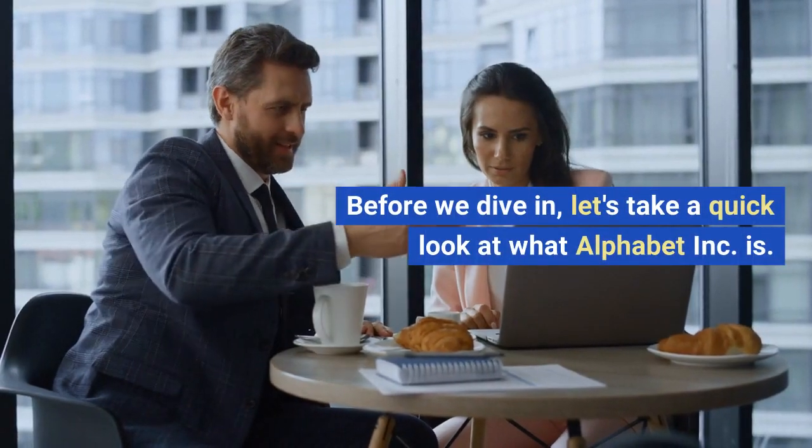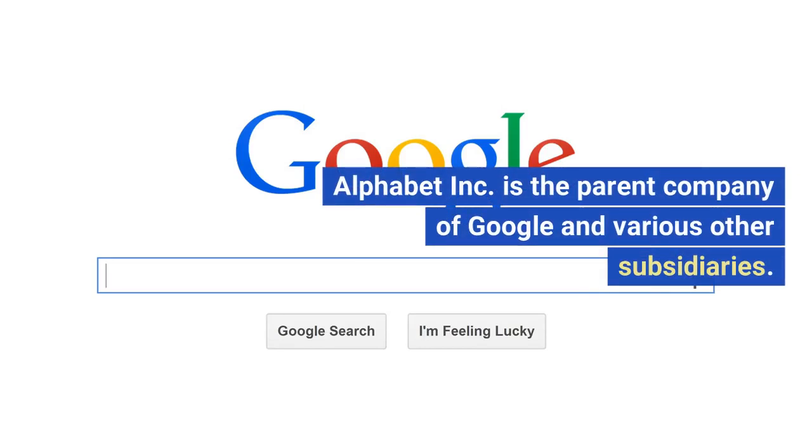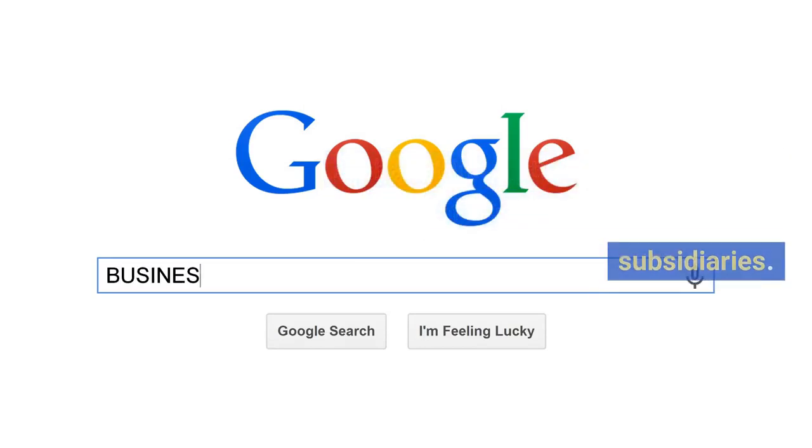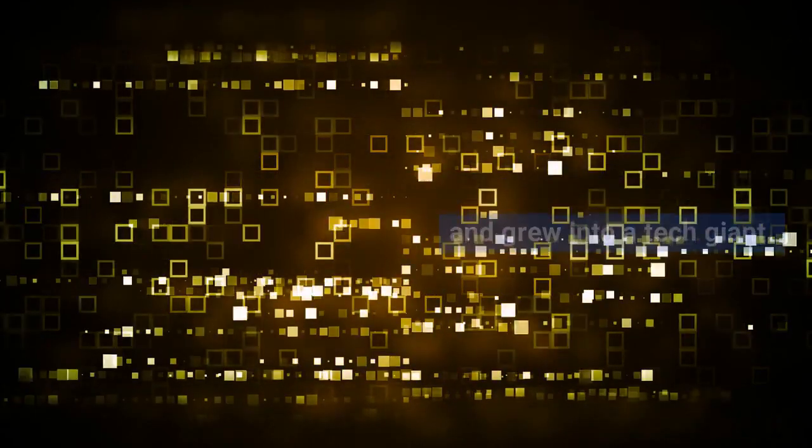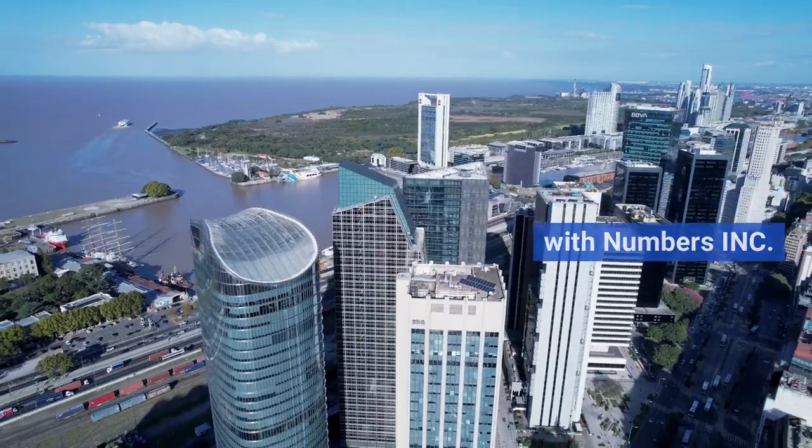Before we dive in, let's take a quick look at what Alphabet Inc. is. Alphabet Inc. is the parent company of Google and various other subsidiaries. It all started with an innovative idea and grew into a tech giant. Our goal is to replicate this success with Numbers Inc.